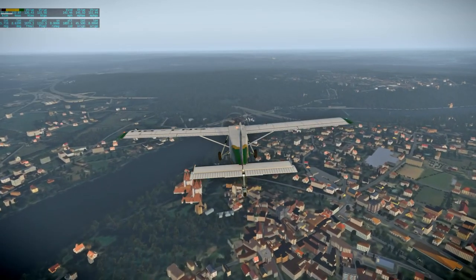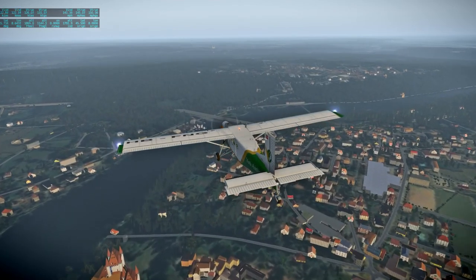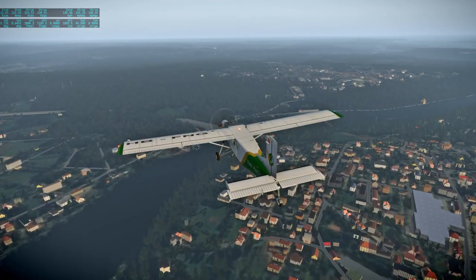We'll get a general sense — the buildings will pop in as we get closer. Not the best thing, but it's what it is.